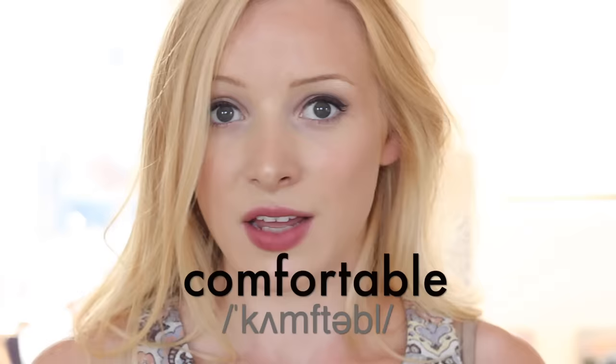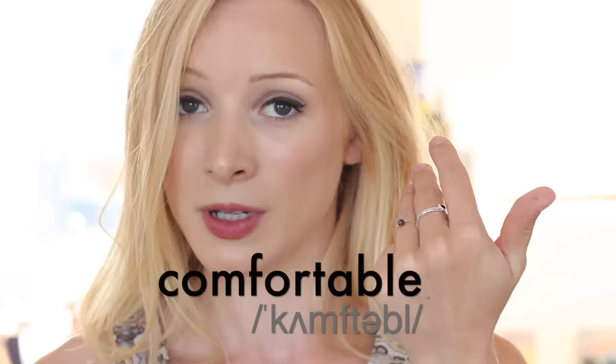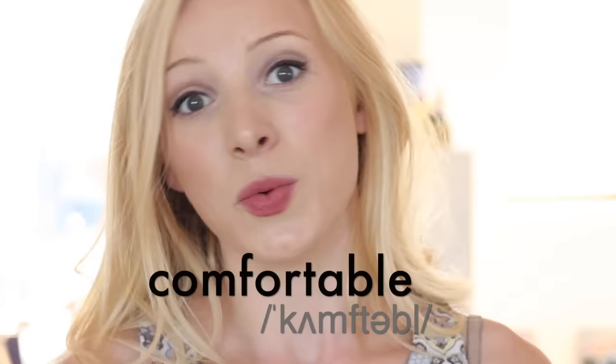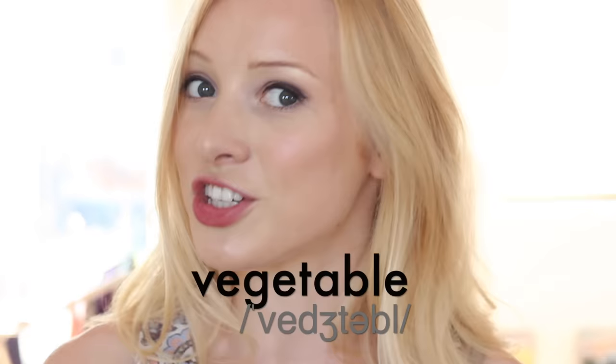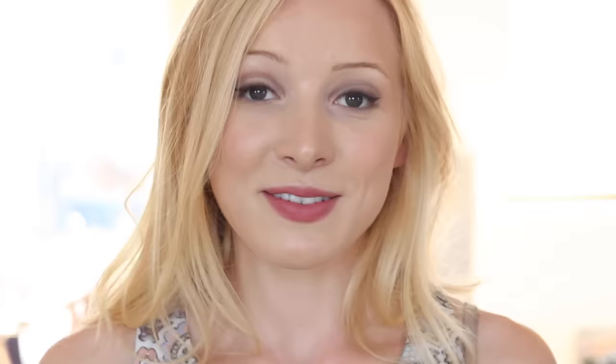Number six: so many people pronounce this incorrectly. They want to say every syllable, so they say 'comfortable,' but really it's 'comfortable.' We actually lose a syllable there. The same goes for number seven, which is not 'vegetable' but 'vegetable.' Not 'vegetable' — 'vegetable.'